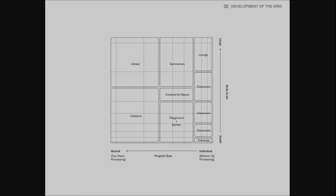Spatializing this system, we implemented the top-down and bottom-up axis through the sharedness of the programs. Spaces along this axis range from spaces for individual activities to spaces for communal activities. The axis for children's development was spatialized through catering to body scales. Towards one end of this axis, spatial elements are small and intimate for small children, while on the other end, spatial elements are large for high school students. Programs were then appropriately placed into the grid. Spaces that are mostly sensory, such as the garden and a classroom for young children, were placed on the bottom-right, while spaces for intellectual activities such as the library were placed on the top-left. Spaces for motor activities such as a gymnasium, a creative art space, and a playground were placed in the middle.